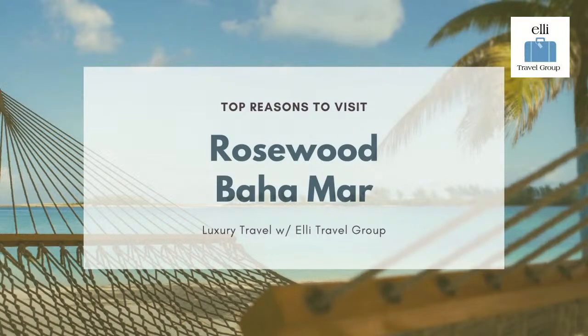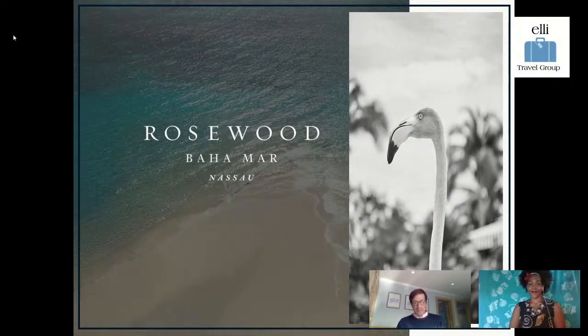Today, we're going to explore the top reasons to visit the lovely Rosewood Bahamar. I'm joined by our partner, Lily Carr, sales manager from Rosewood Hotels. Lily, thanks for joining us. Our clients who love nightlife and enjoy white sand beaches love the luxury that you guys are bringing to the Bahamas. Can you tell us a little bit about why the property is unique and why people love it?